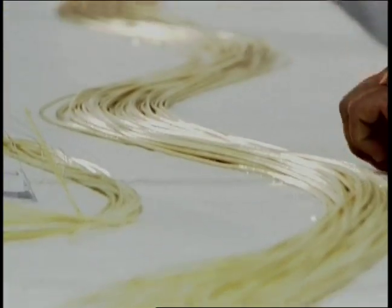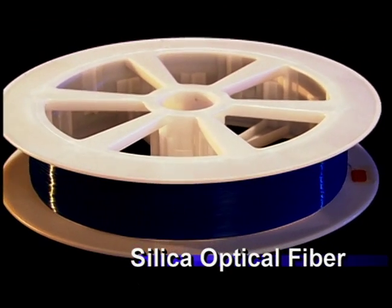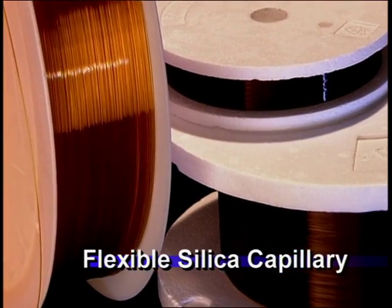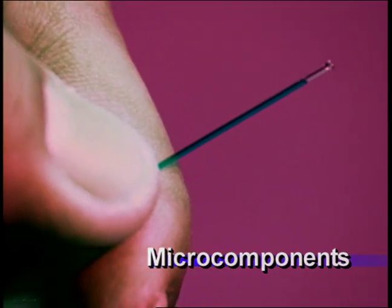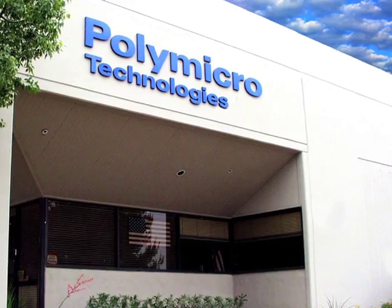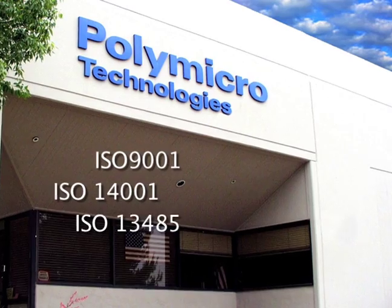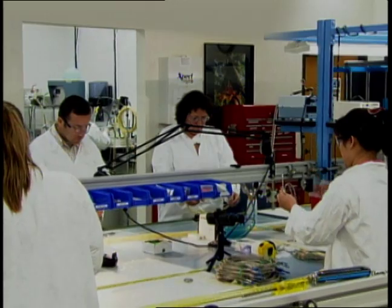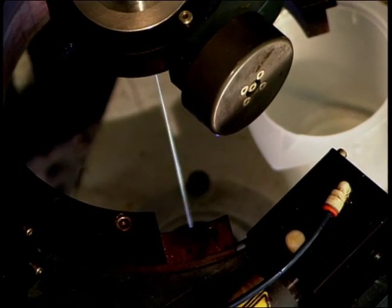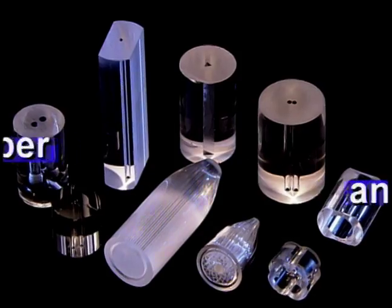Poly Micro expands Molex's traditional connector capabilities with silica optical fiber, flexible silica capillary assemblies, precision glass ferrules, and micro components. Poly Micro Technologies is an ISO 9001, 14001, and 13485 certified research, engineering, and production facility located in Phoenix, Arizona.